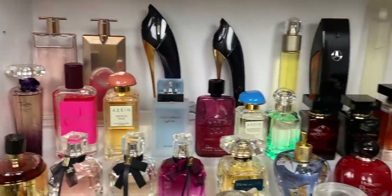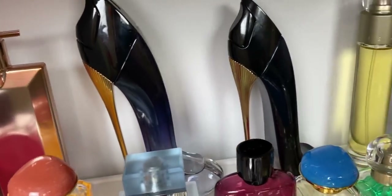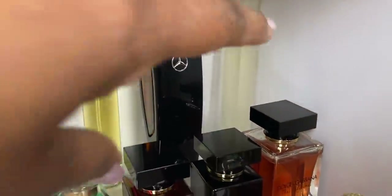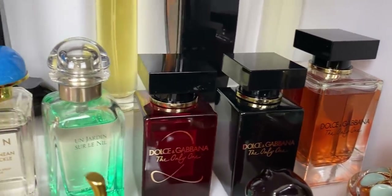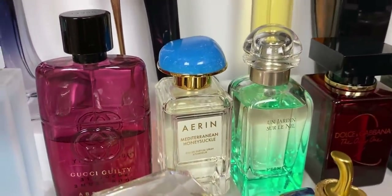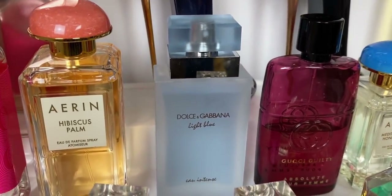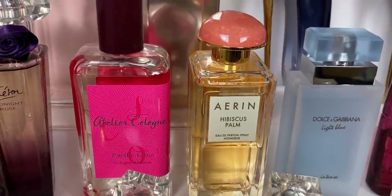Over here I have another designer shelf. To the back we have Good Girl in the regular and intense, Carolina Herrera's Good Girl Gone Bad Légère and the original. Then Issey Miyake, Perry Ellis the original, Mercedes Black, and Kim Kardashian Crystal Gardenia. Here we have the three Dolce & Gabbana The One flankers — original, intense, and the red one. Then Hermès Un Jardin Sur Le Nil, a really nice green fresh summery fragrance. And an Aerin Mediterranean Honeysuckle — my favorite. Gucci Guilty Absolute — compliment getter — and Dolce & Gabbana Light Blue Intense.